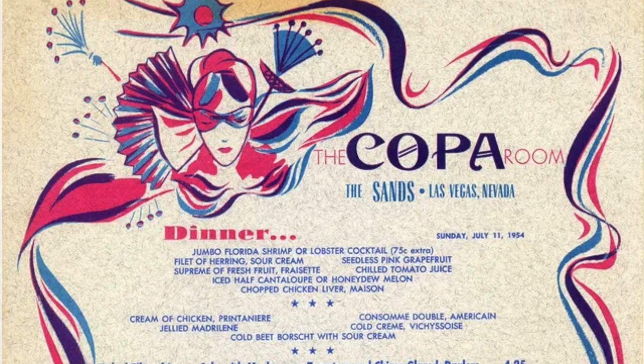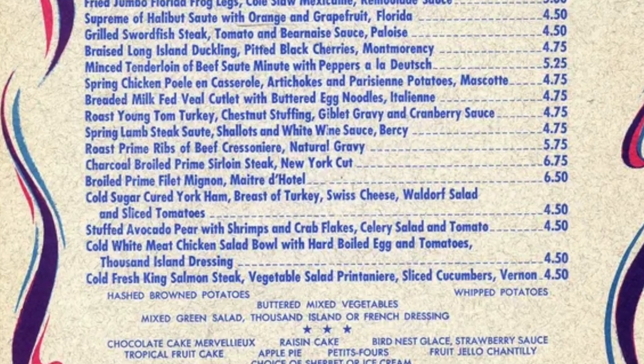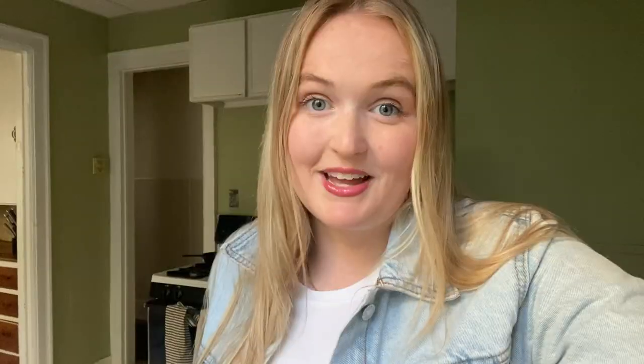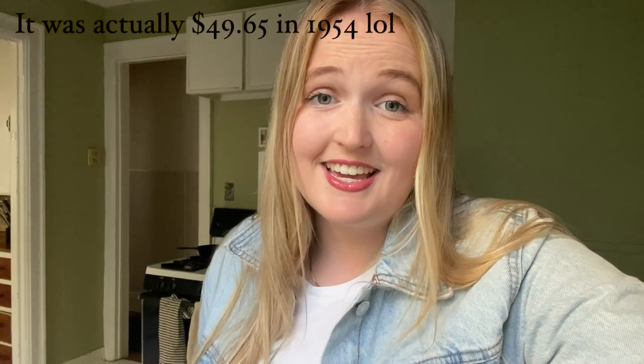I figured I would try to find a recipe from the heyday of Vegas in the 50s when Frank Sinatra and the Rat Pack were in charge of the Sands and the Strip. When I was searching for different menus and what they would have served back then, I found a menu from the Sands at the Copa Room, which is where Frank Sinatra famously performed. I found this recipe for a stuffed avocado on the menu, and it was very expensive for the time period — probably close to $70 in 1954 dollars. So without further ado, let's jump into the recipe.